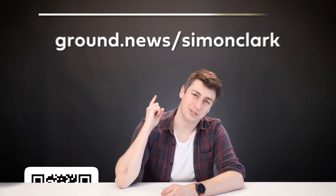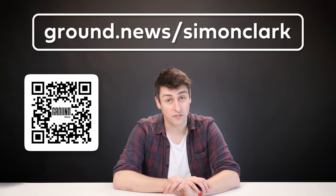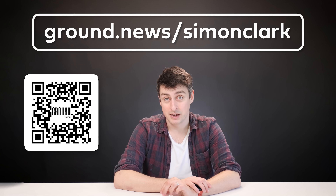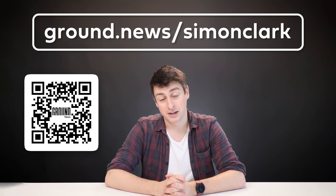In an internet that is only becoming more fractured and tribal, Ground News is a really valuable tool to improve your media literacy and keep you informed about what's going on. If you'd like to use their tools and support this channel, please head to ground.news/simonclark, where you can get 40% off a Vantage subscription.